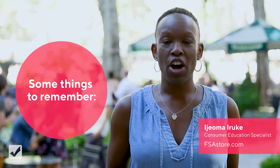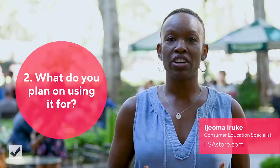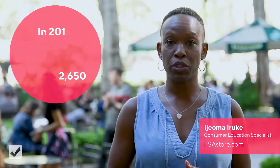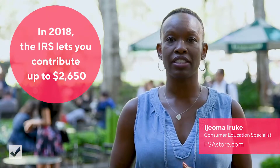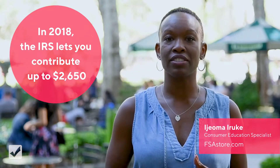What you will want to know is how much you can contribute and what you can purchase with these funds. Each year the IRS can change contribution amounts, and for 2018 the maximum you can contribute as an individual is $2,650.